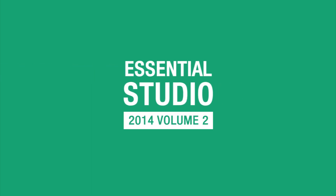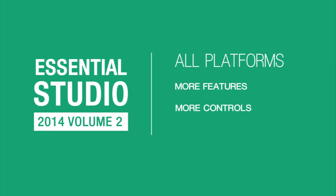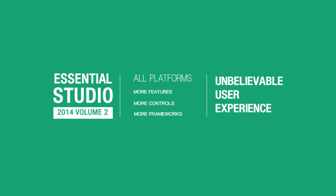Essential Studio Vol. 2 also improves upon all of our other platforms, providing more features, introducing more controls, and building more frameworks to create an unbelievable user experience.